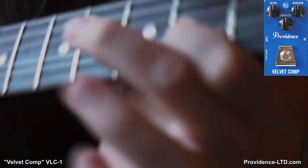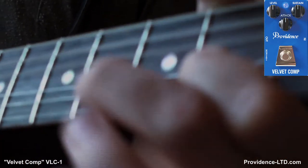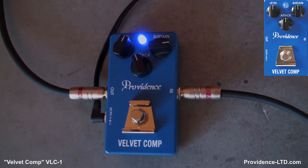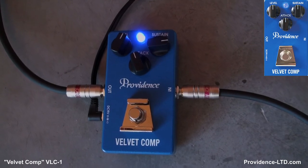The sustain is really quite amazing — still going. So for slide, for country, for rock, anything you want to use compression on, this compressor is quiet, it's functional, and it's probably one of the better compressors I've ever heard in my life. So it's another great Providence pedal and once again I am Lance Keltner coming to you from lovely Austin, Texas. Have a great day. Bye, Providence gear.